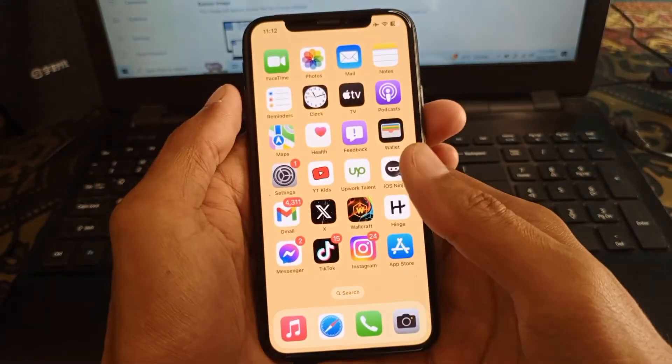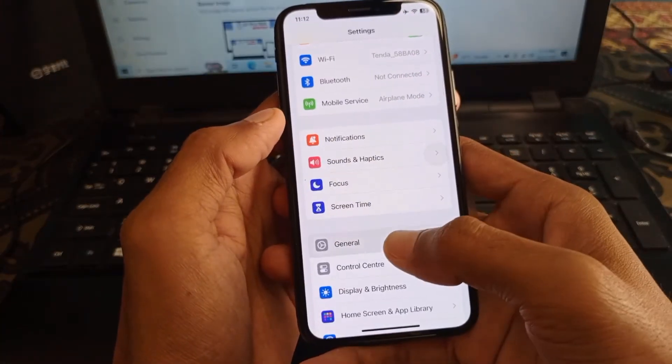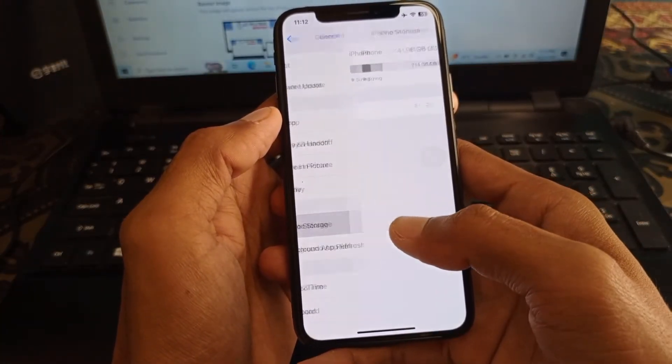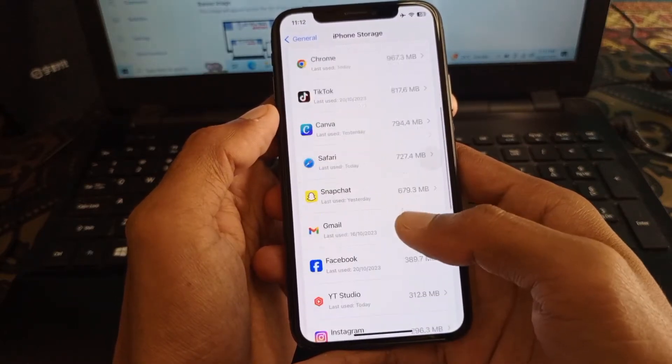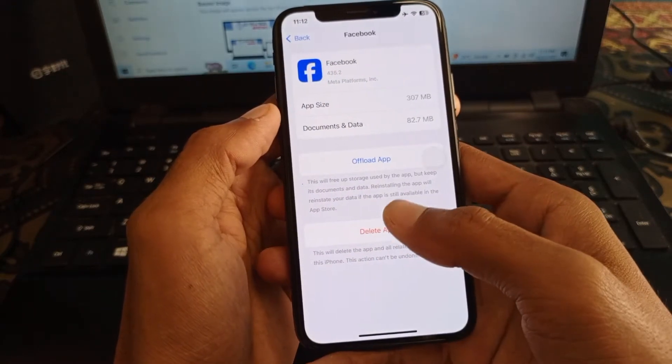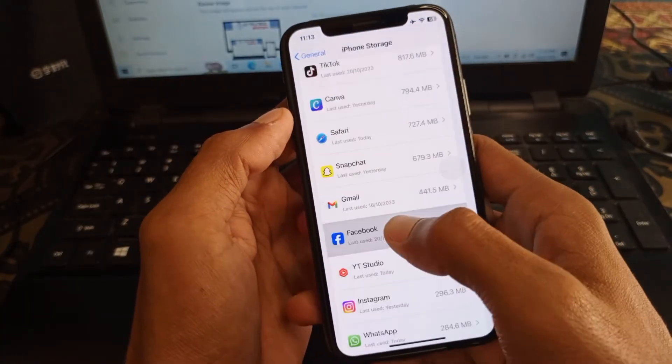First, go to Settings on your iPhone, click on General, then click on iPhone Storage. Scroll down and click on your Facebook app. Click on Offload App and confirm by clicking Offload. After offloading, go back.